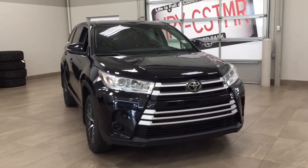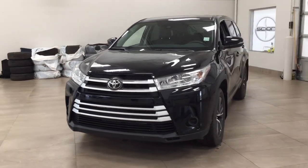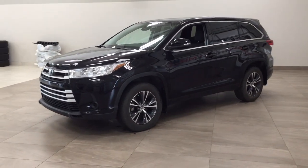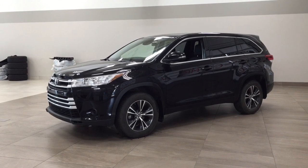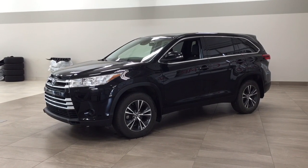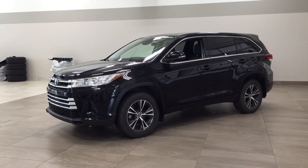Thank you so much for watching this video today. If you have any questions, please visit us at 31 Auto Mall Road in Sherwood Park, Alberta, Canada. Our phone number is 780-410-2455, or visit our website at sbtoyota.com to reach us by email. If you have any comments or additional questions, please leave them in the comment section below. Have a great day and I hope to see you next time!